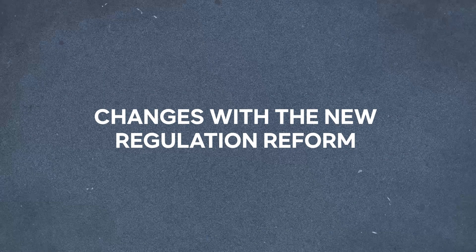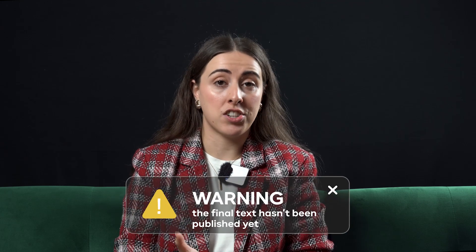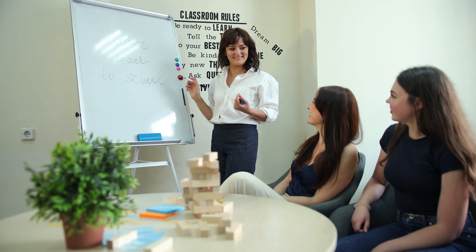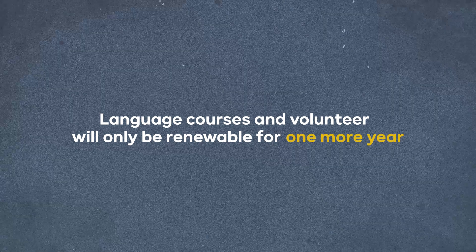Everything we've covered so far reflects how the student visa renewal process works today. But we know that this will undergo major changes once the upcoming immigration regulation reform takes effect, which will significantly affect many points related to the student visa. Though the final text hasn't been published yet, everything indicates that we will see two major changes. The first one: language courses and volunteer programs will only be renewable for one more year.